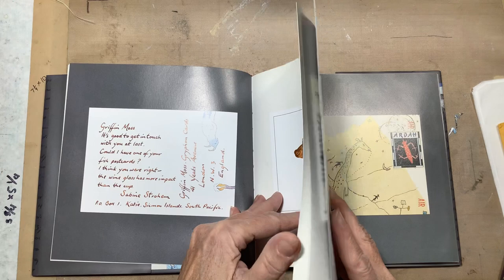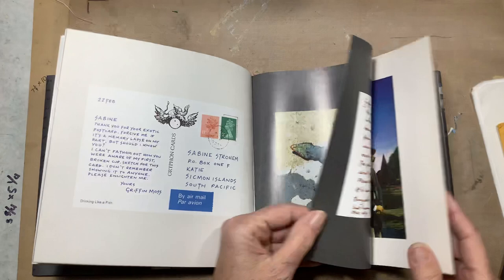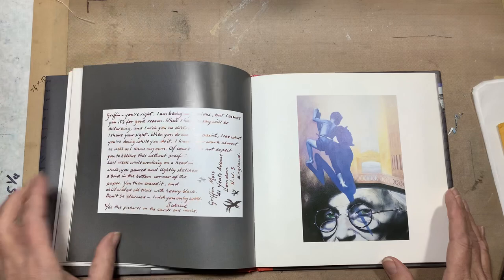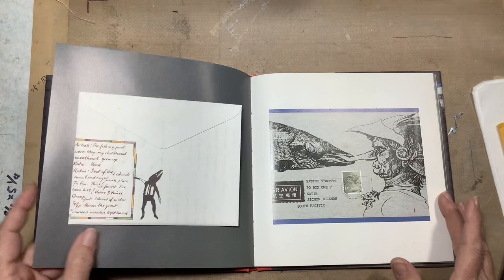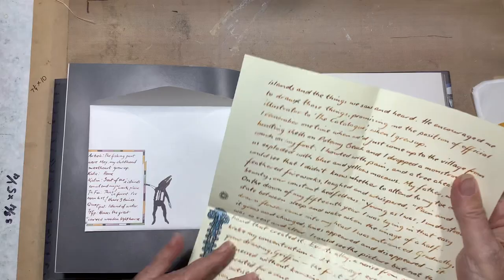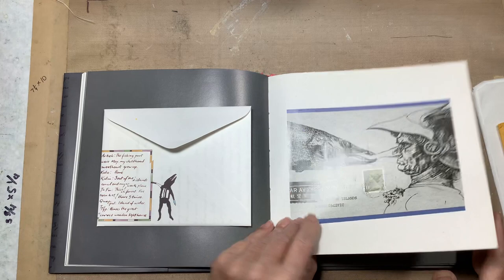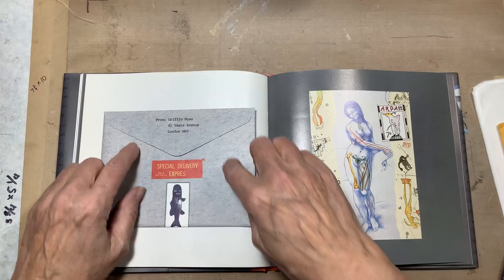Here's a postcard from Sabine to Griffin, and then his correspondence to her, and just all these interesting pictures. I'll just flip through it so you can kind of see what's in there — so many interesting images. And here's the part that really got me the first time I saw this book: the envelopes. The envelopes have these letters inside that were written by Sabine to Griffin.